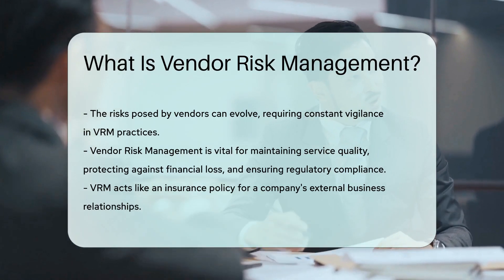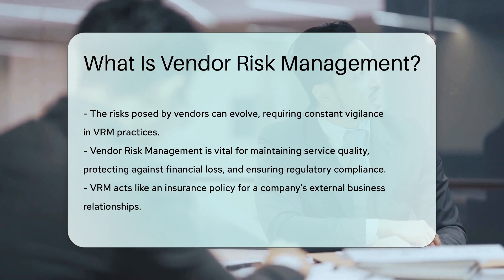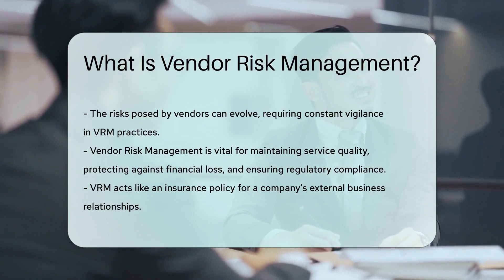Vendor risk management is essential because it helps maintain service quality, protects against financial loss, and ensures compliance with regulations. It's like an insurance policy for your company's external partnerships.